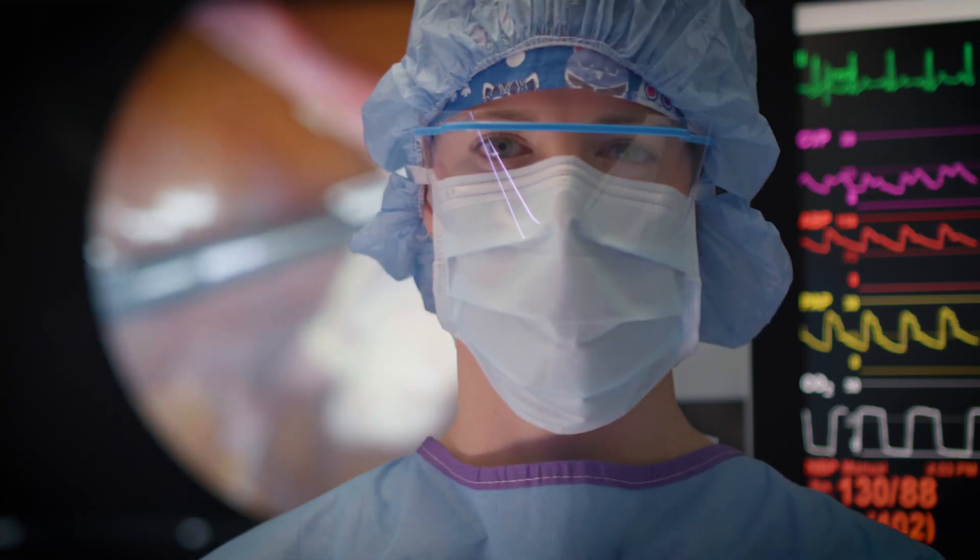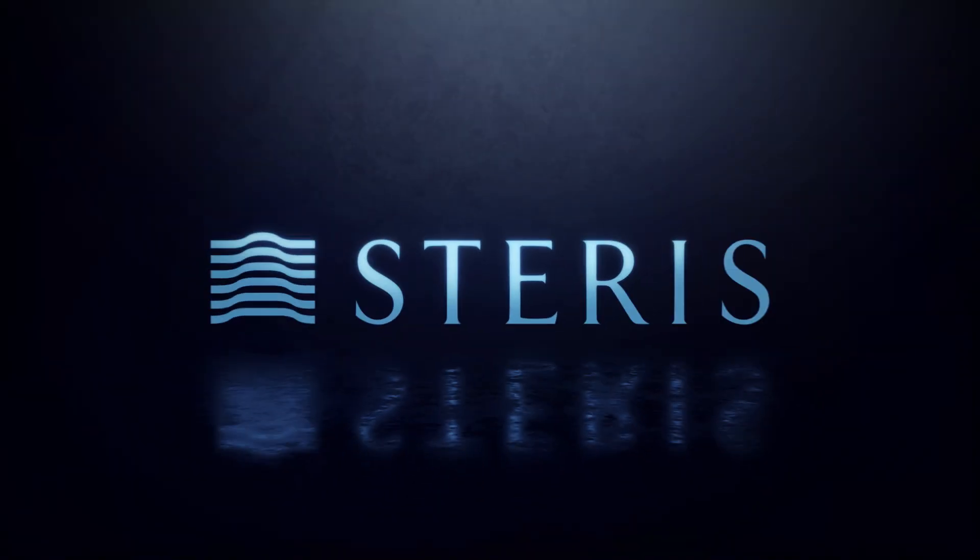Together, we'll help your team deliver outstanding patient care.